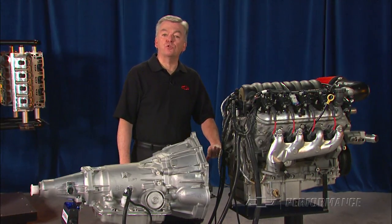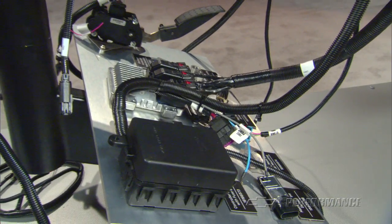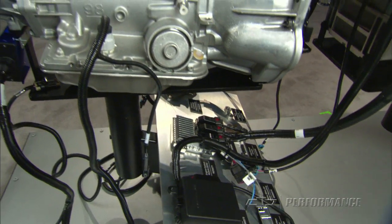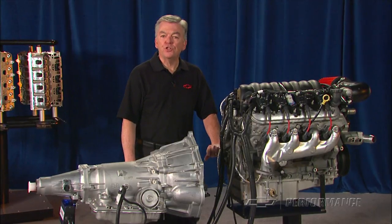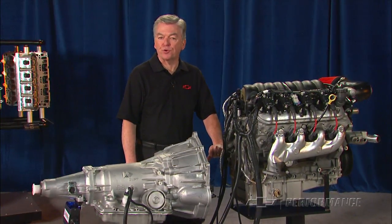What makes this system so special is that our performance parts engineers have developed all of the electronics that you need to make a sophisticated LS engine and an advanced, electronically controlled, automatic transmission work seamlessly together. There's no guessing or cobbled-up adapters with the Chevrolet Performance Crate powertrain systems.